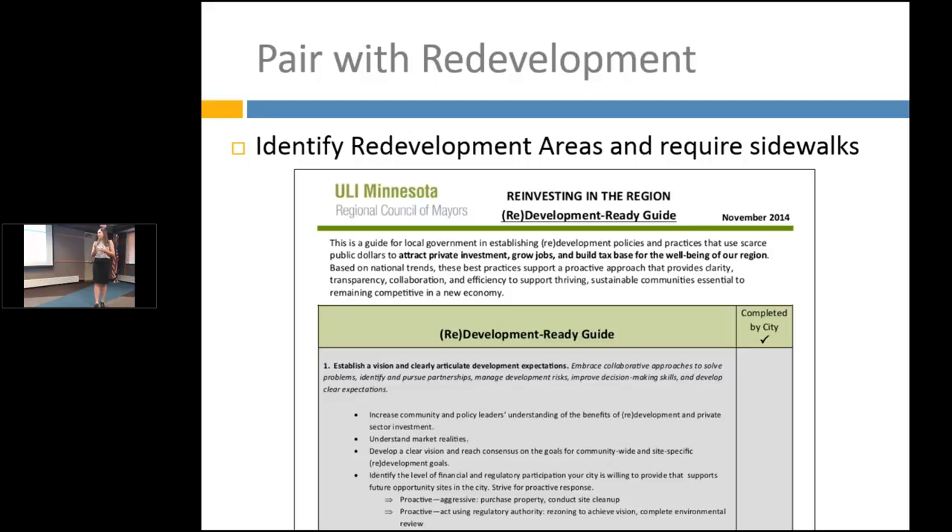Be careful about requiring too much of developers — you don't want to drive development away. Balance development fees with other city needs and decide if sidewalks and living streets are the right approach for a particular redevelopment area. This is a great discussion to have during your comprehensive plan because it's less contentious at a citywide, 30-year scale than when it's already at a council meeting on a specific parcel. The Redevelopment Ready Guide goes through many strategies for being more prepared when developers come in with proposals — I recommend checking it out.